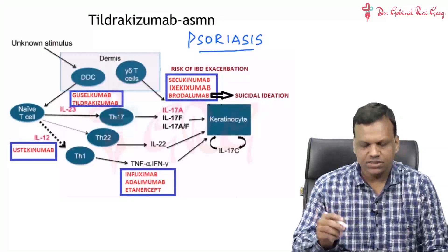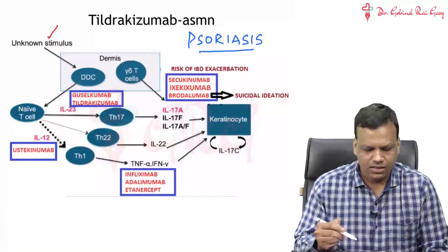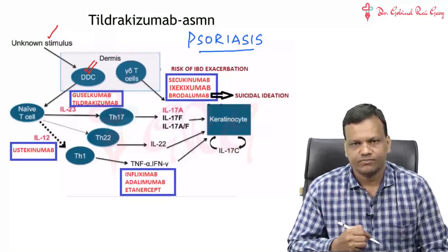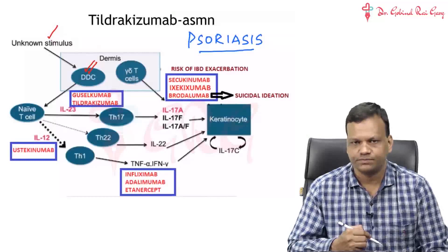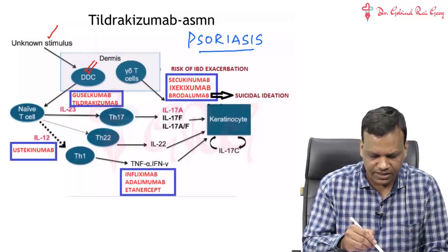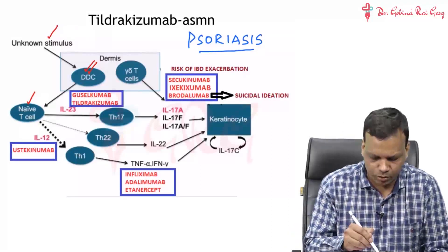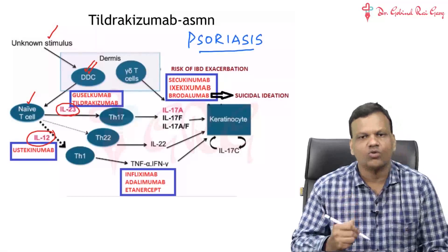What happens in psoriasis: due to an unknown stimulus - we do not know what the reason is - there is activation of dermal dendritic cells. The unknown stimulus activates the dendritic cells of the skin, and when these are activated, they activate the T cells to secrete interleukins. The T cells start secreting two important interleukins: interleukin 12 and interleukin 23.